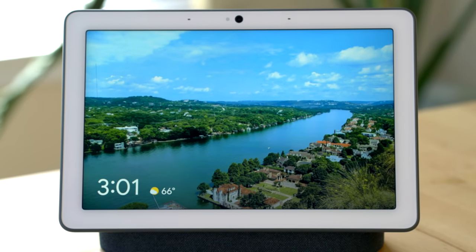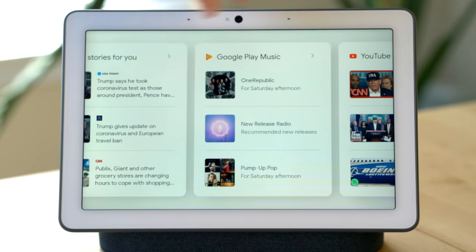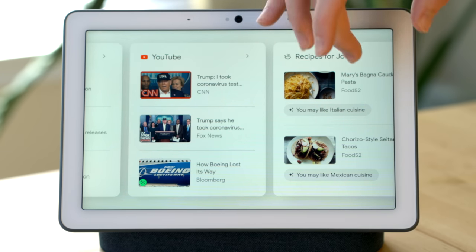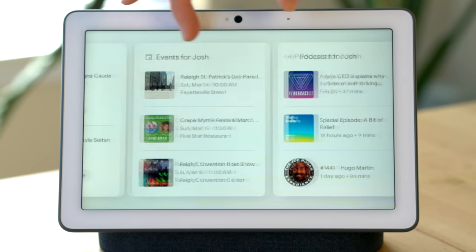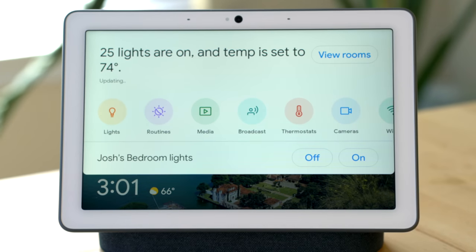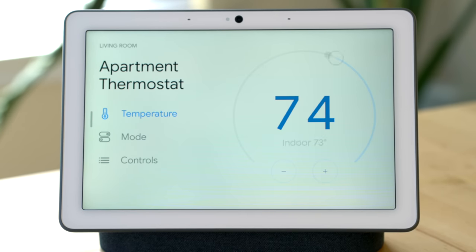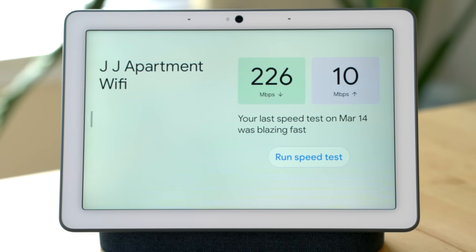Now there's more to display than just photos on the Nest Hub Max. Tap the screen once and you'll see the main UI for the device. Swipe to the left to see recommendations Google has for you, like recommendations for YouTube videos, music playlists it thinks you'll like, news stories, reminders, or calendar events. Swipe down from the top of the device to control your smart home — from lights, smart plugs, and robotic vacuum cleaners, to security cameras and thermostats. There are a lot of things you can use the Google Assistant to control through the Nest Hub Max.